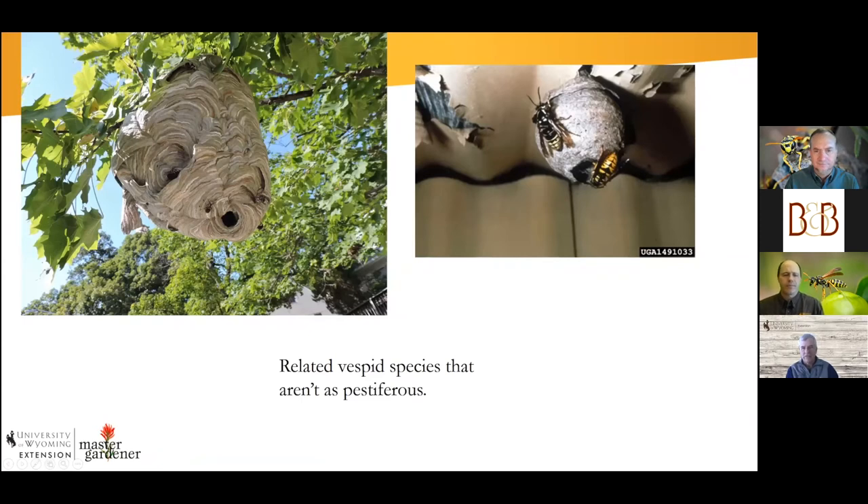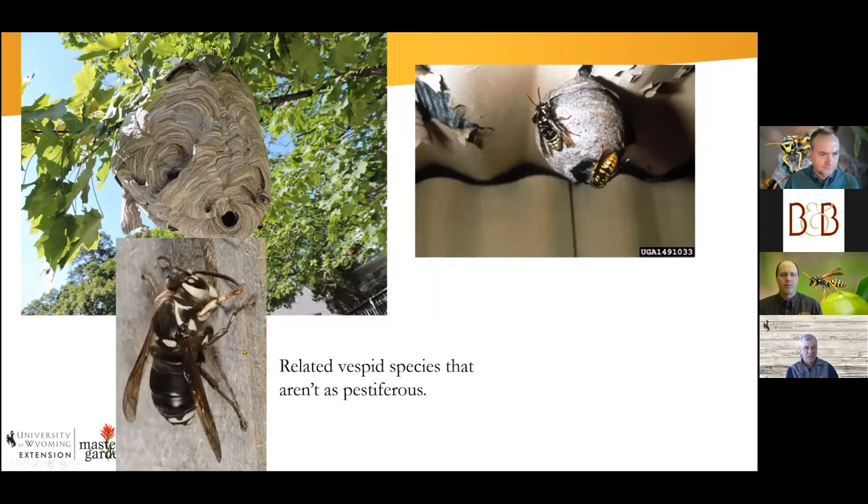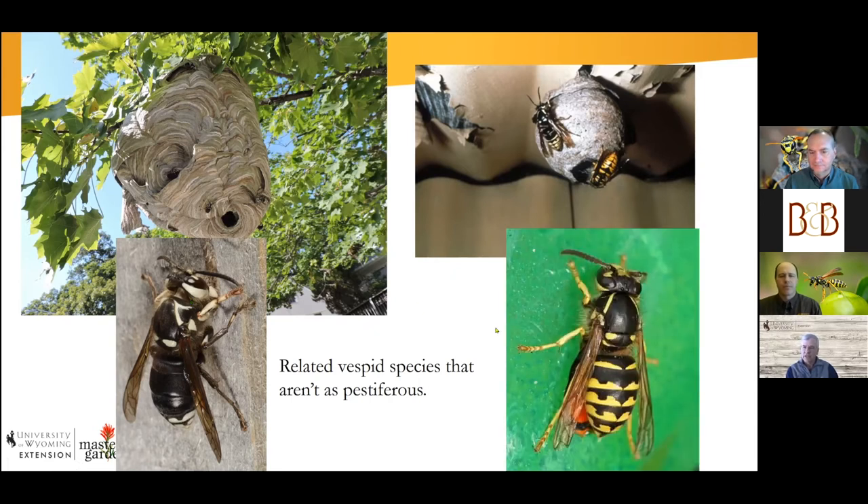There are related vespid or paper wasp species that aren't as pestiferous normally unless you disturb their nest. The bald-faced hornet would better be called a black-and-white yellow jacket — it's not a true Vespa hornet. They're usually larger than Western or aerial yellow jackets. If you take apart a paper nest at end of season, there are chunks of yellow-and-black exoskeleton inside because their niche is going after larger flying insects — good flyers that nab horse flies and other wasps. The aerial yellow jacket can nest in trees or on overhangs of houses and sheds.